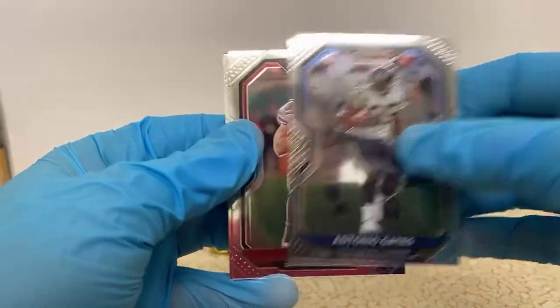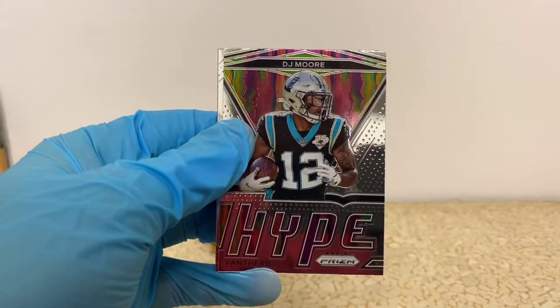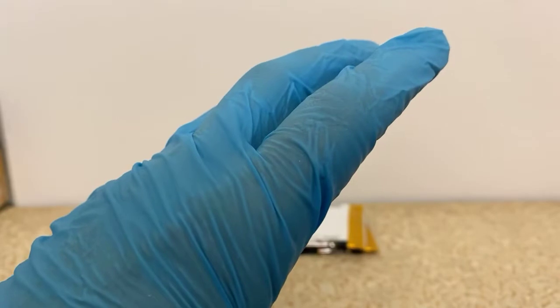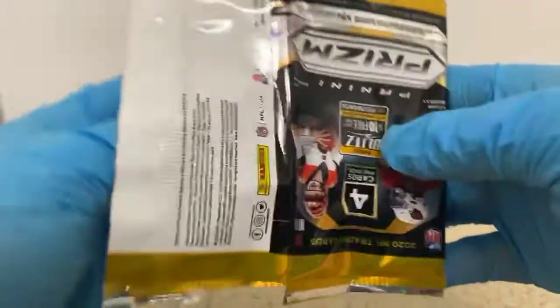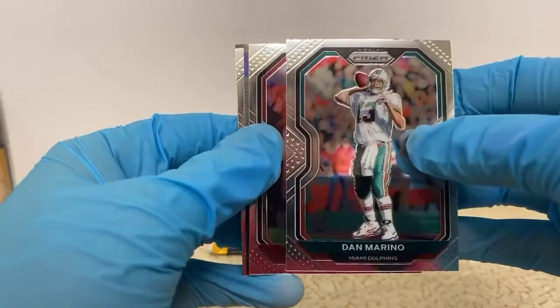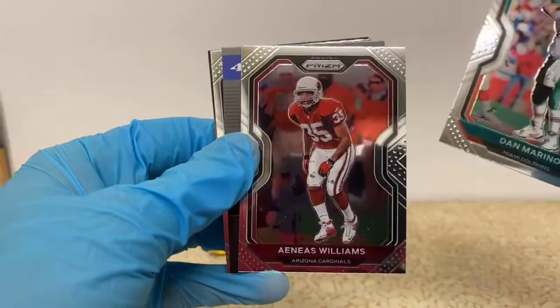Antonio Gates, Nick Bosa — got a Hype insert of DJ Moore, and a Zach Moss rookie for the Bills. I don't think we've gotten our auto yet. I thought I was slow-rolling that DJ Moore because I thought it might have been the auto, but still don't think we've gotten it yet. Hope it's one of these last two packs. Dan Marino, Aeneas Williams — oh my gosh, good grief, we got 400 points again!